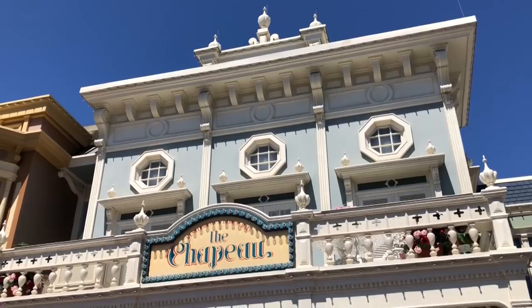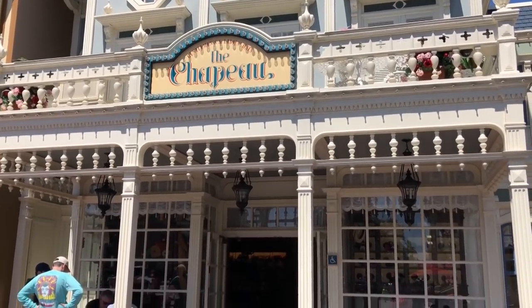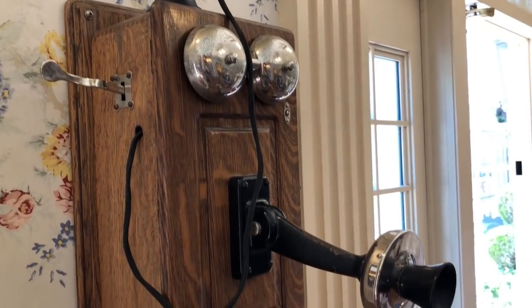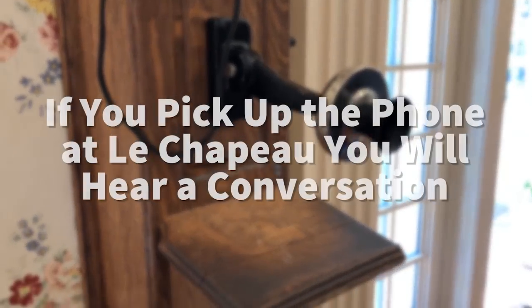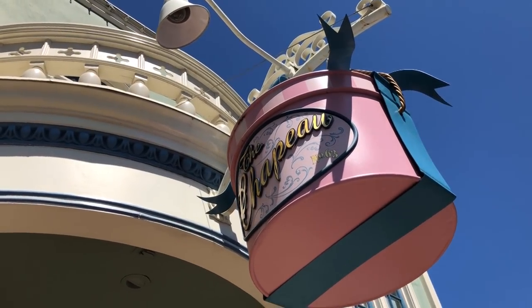Over in the Magic Kingdom, there are a few really interesting things to check out. If you're just walking into the Magic Kingdom, you will see a hat shop over to the right-hand side called Le Chapeau. If you walk in, you'll see an old-fashioned phone. If you pick up the phone, you might hear a conversation going on on a party line. You never know what you're going to hear when you pick up a phone in Disney World.